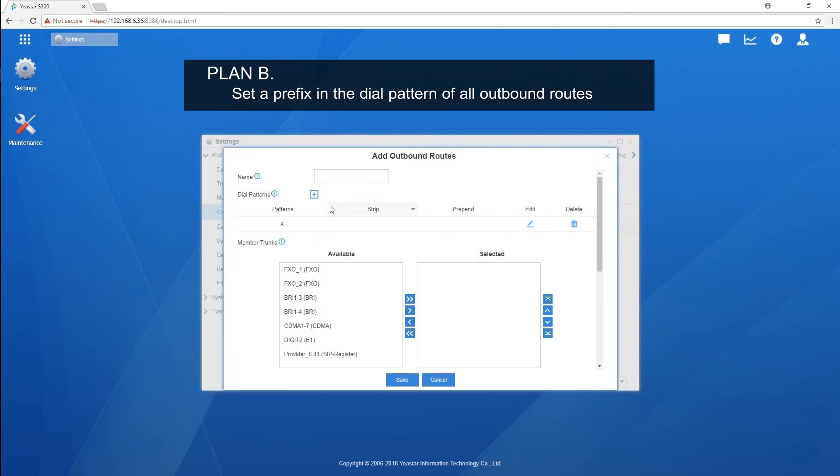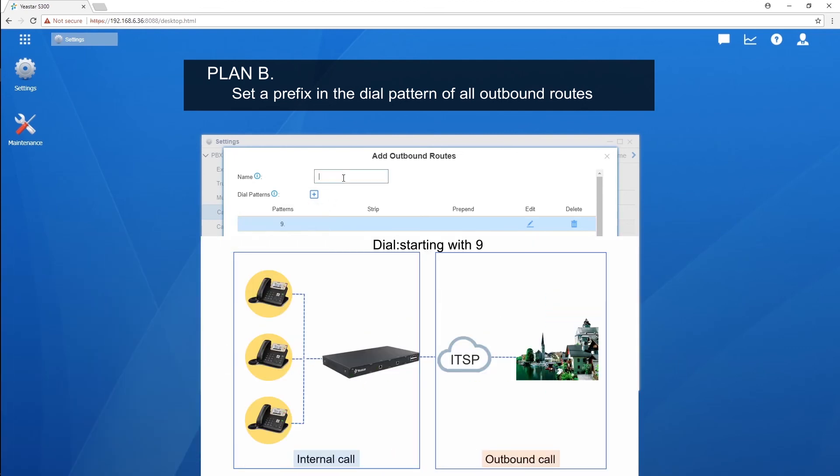The prefix could be any digit except 1. Say we set digit 9 as a prefix. This pattern will match all numbers starting with digit 9, yet exclude the number 9 itself, because the wildcard will match any remaining digits. With this dial pattern, when we dial a number starting with digit 9, the system won't consider it as an internal extension, but will match this outbound route and send it out.